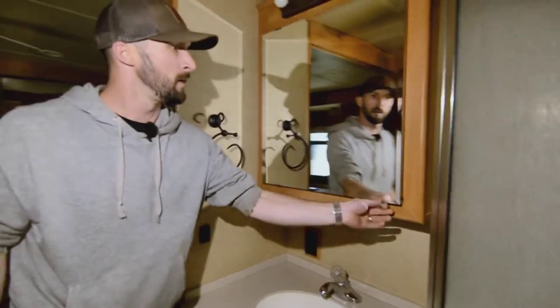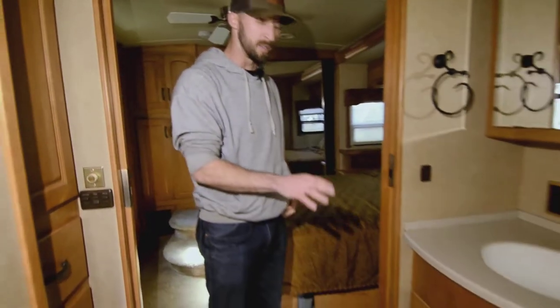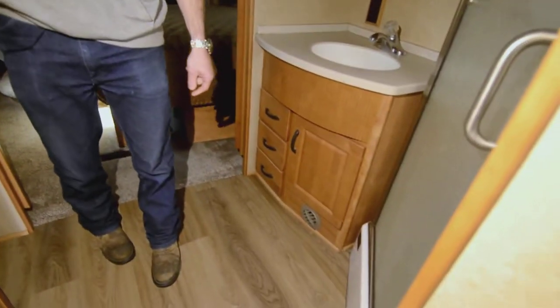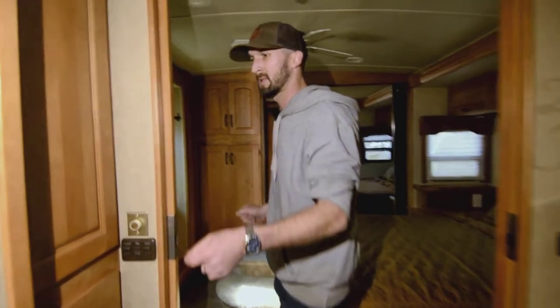Out front there's the bigger vanity with two sinks — one in the bathroom and one out here — with good storage inside and down below. One thing I always like to point out: a lot of rigs don't have heated vents into the bathroom, but this one does — at the vanity at your feet and another vent inside the bathroom. So you won't wake up in the middle of the night to a warm coach but a freezing bathroom.